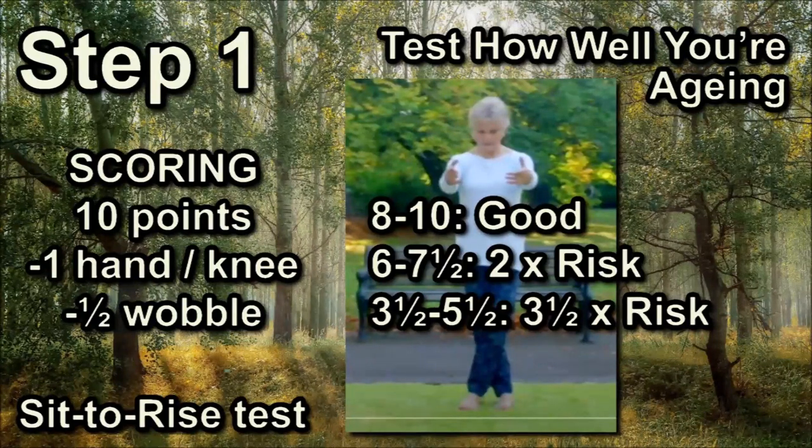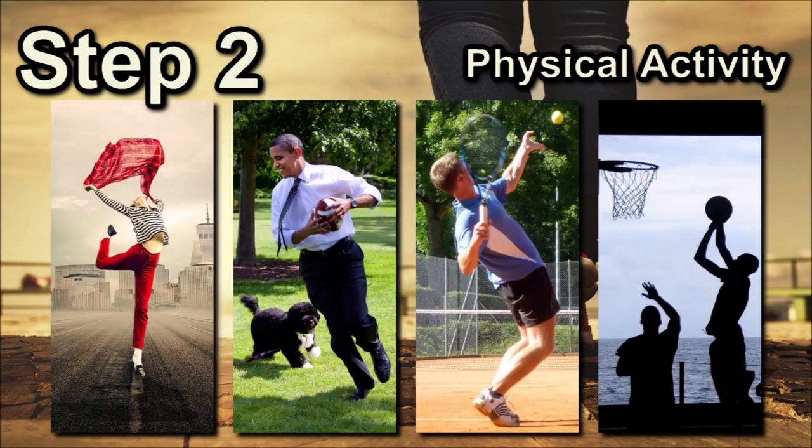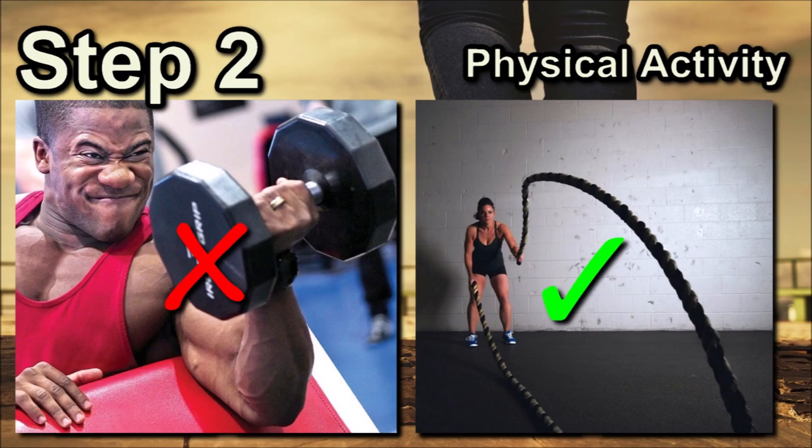And that leads into Step 2 – Physical Activity. You can improve your score, and therefore your longevity, by being more physically active in your daily life. Any exercise that targets strength, agility, and balance will help improve your sit-to-rise test score. Whole-body exercises are the best — things like dancing, running around in the park, playing tennis or basketball. Just pumping iron in the gym and increasing your bicep size is not likely to improve your lifespan, although a full-body workout with lots of dynamic motion surely will help.